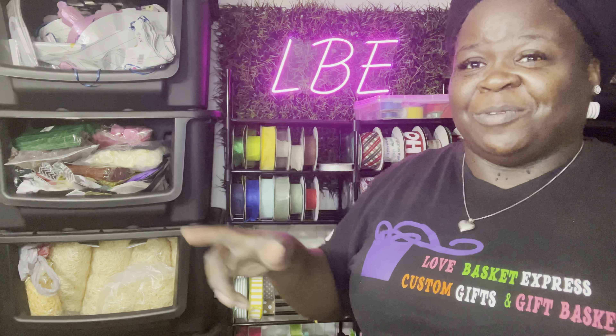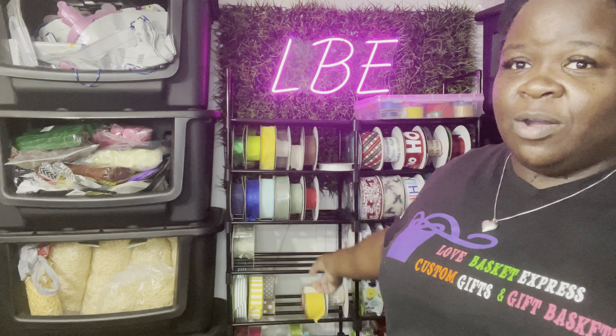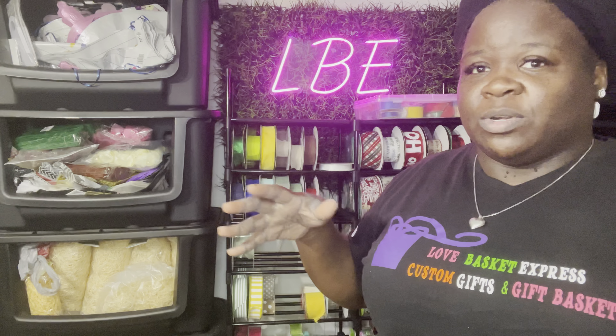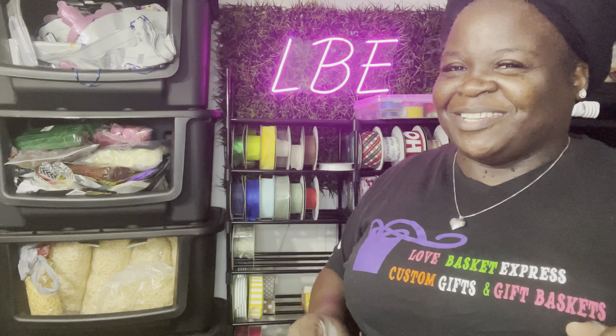I hope this video was very helpful. The link for this particular shelf is in the description. Whatever pieces you don't use, you can make a whole other shelf with them — I'll come back in a short and show you the mini shelf I made with the rest. Thank y'all so much for watching. Don't forget to like, share, comment, and subscribe. We'll see you on the next video!